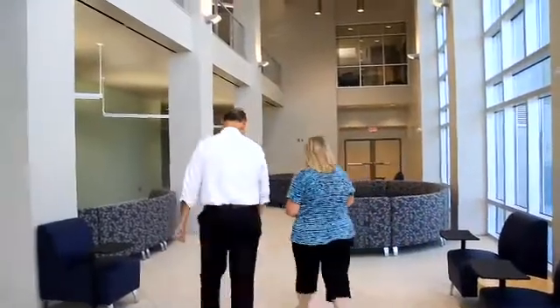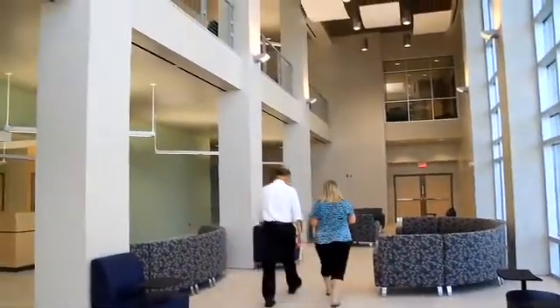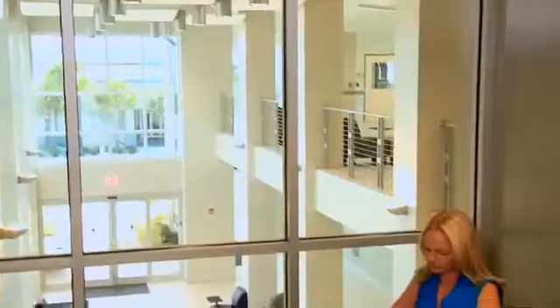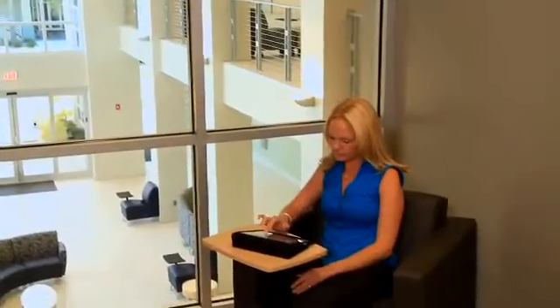We will not use any perfumes, any formaldehydes — any odd odors will not be in this building. Lots of light, lots of quiet spaces. It's a green building.